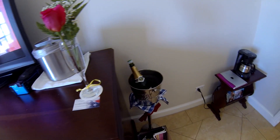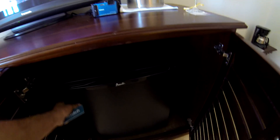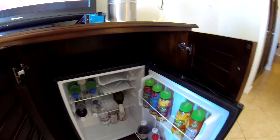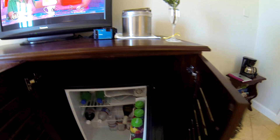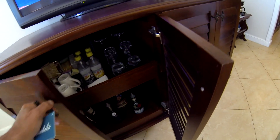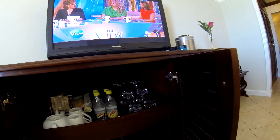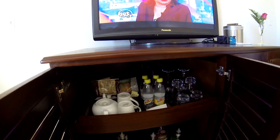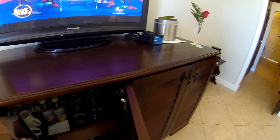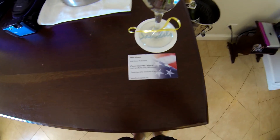There's a mini coffee maker, ice bucket, champagne, mini fridge, liquor cabinet, coffee, hot water maker for tea, and a teapot. Please be sure and enjoy my other videos on YouTube.